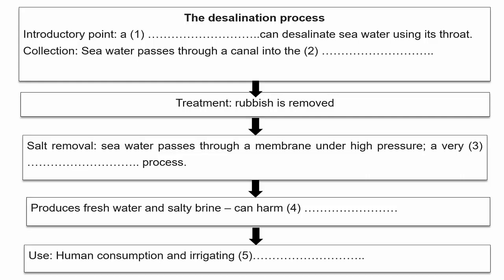You can discuss that in the next section of your presentation. A lot of the fresh water that's produced is used for human consumption. It's also used for irrigation, for watering farmland. Well, you've mentioned some of the disadvantages there.